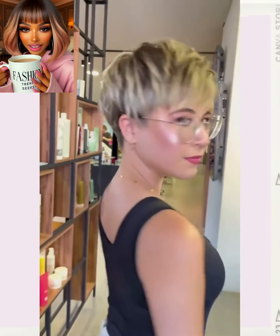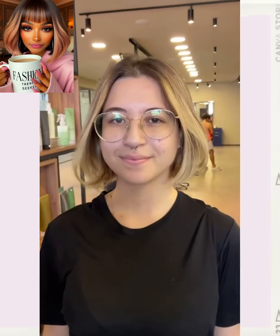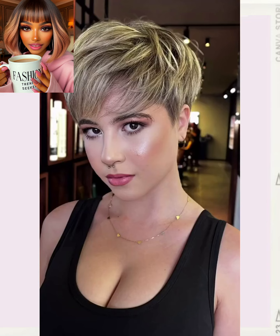Wow, look at this. It frames her face perfectly. Breathtaking makeover here. Very cute.